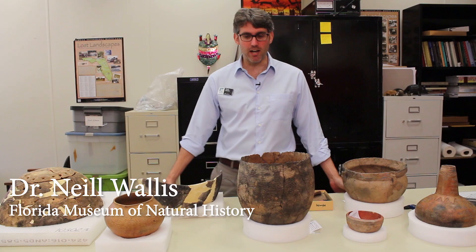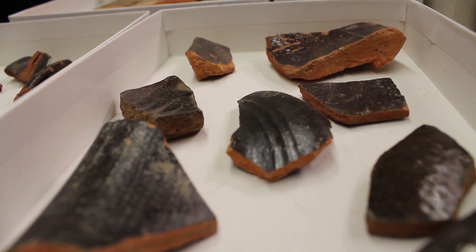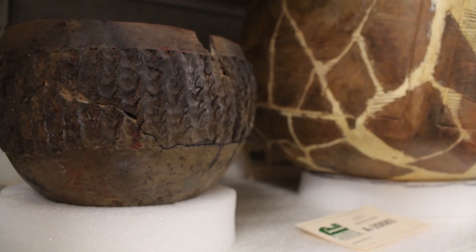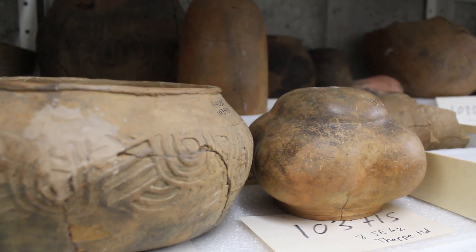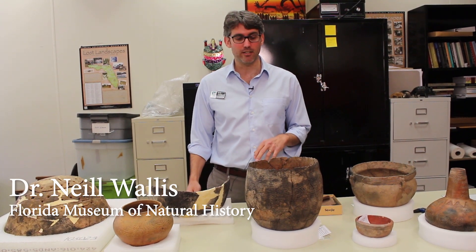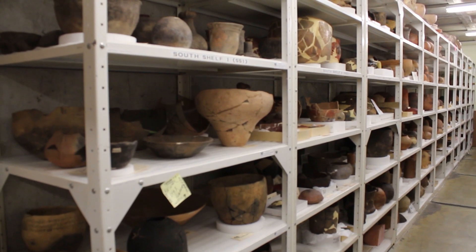I'm going to talk about pottery, and you may wonder whether archaeologists spend too much time focusing on pottery. The answer is yes, but it happens to be one of the best preserved materials that we have. It stores a wealth of information. A lot of questions can be answered by doing pottery analysis. I'm going to talk about pottery vessel form and function and use some examples from Florida assemblages at the Florida Museum.